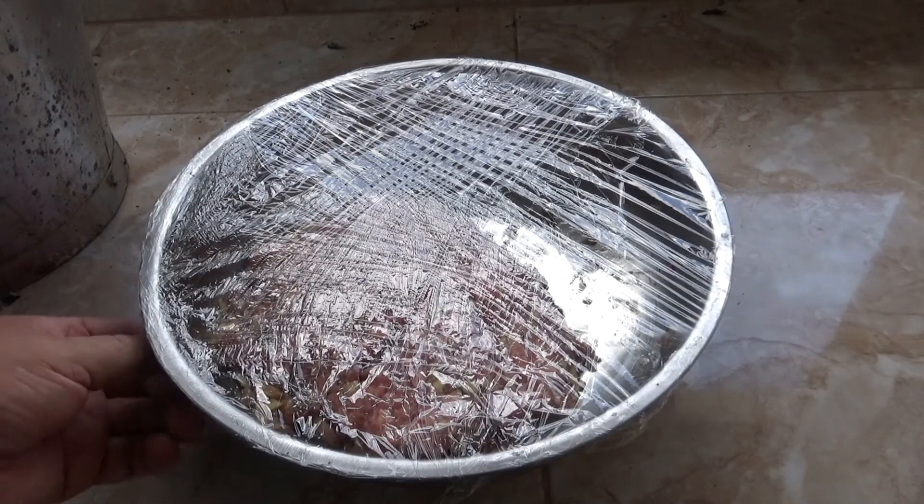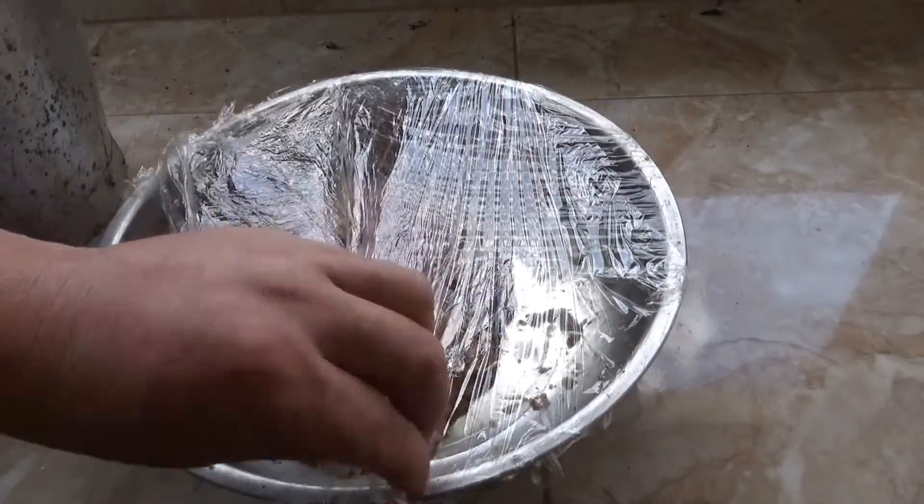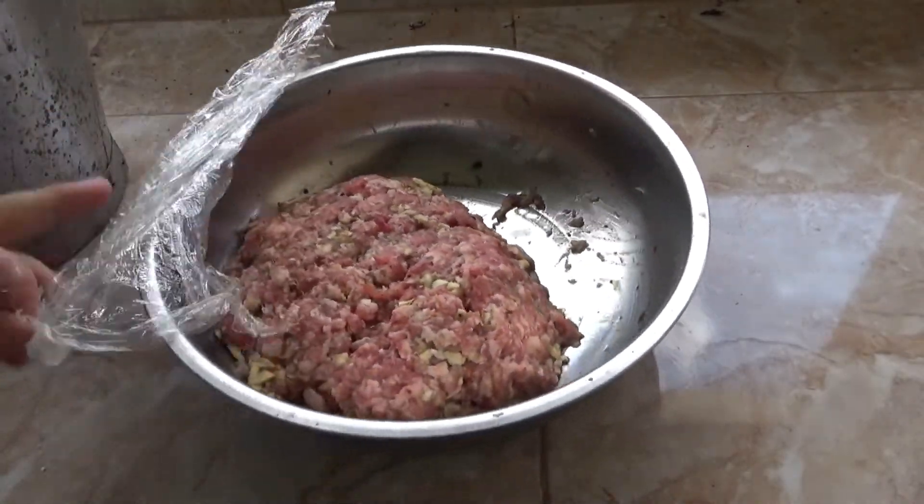Okay guys, welcome to the Catfish Kitchen. Today we're having Hamburger Moe, which is pork burgers.